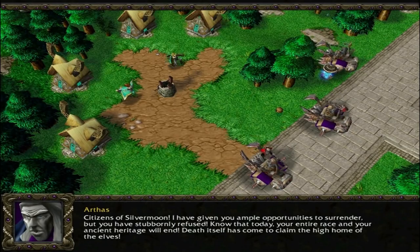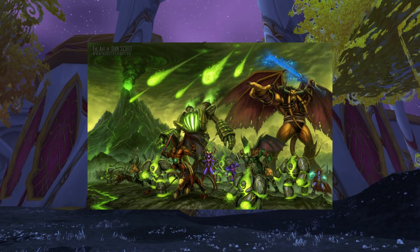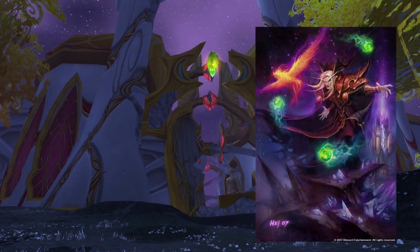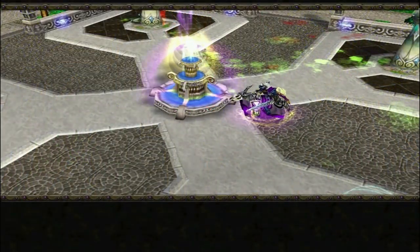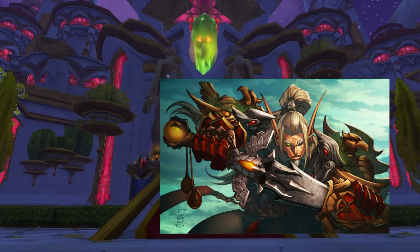The devastating attack wiped out 90% of the High Elf race. After the end of an event known as the Third War, which saw the second invasion of the Burning Legion repelled, the Elves, now no longer a member of the Alliance, reclaimed their home. Their leader, Kael'thas Sunstrider, travelled to Outland with Illidan Stormrage to try and find methods with which to sate the Blood Elves' craving for magic. The Scourge had corrupted the Sunwell, a font of magical power which the Elves had become dependent on. Without its magical energy, much of the race had begun to experience withdrawal. Lothomar Theron was left in charge as the regent of Silvermoon by Kael'thas, and he would later ally with the Horde.